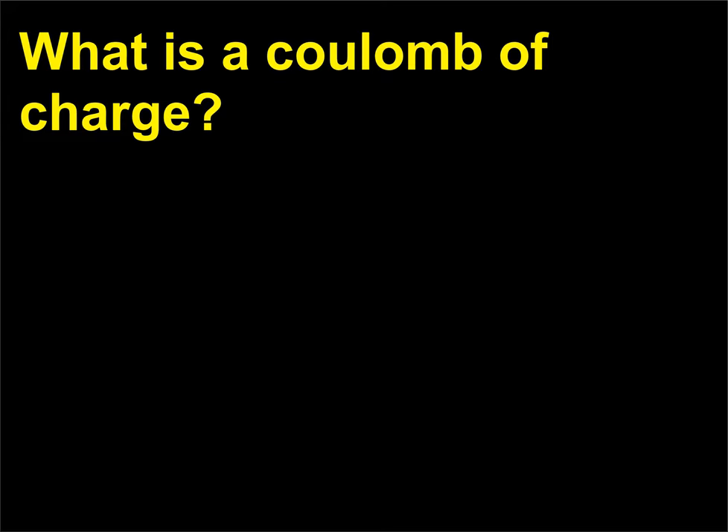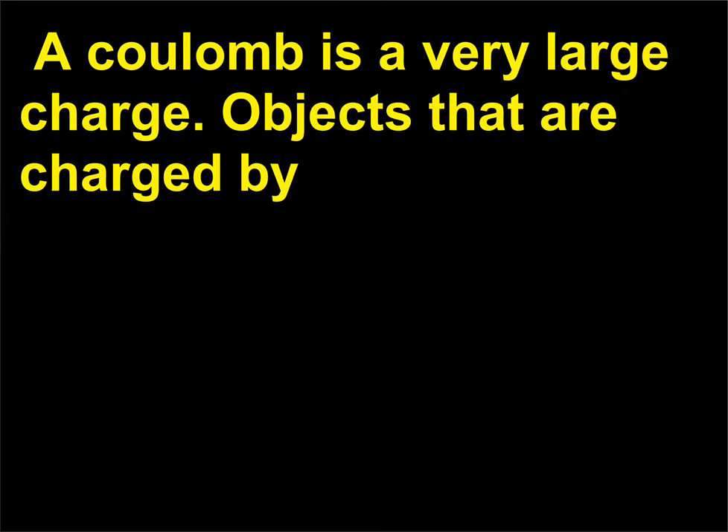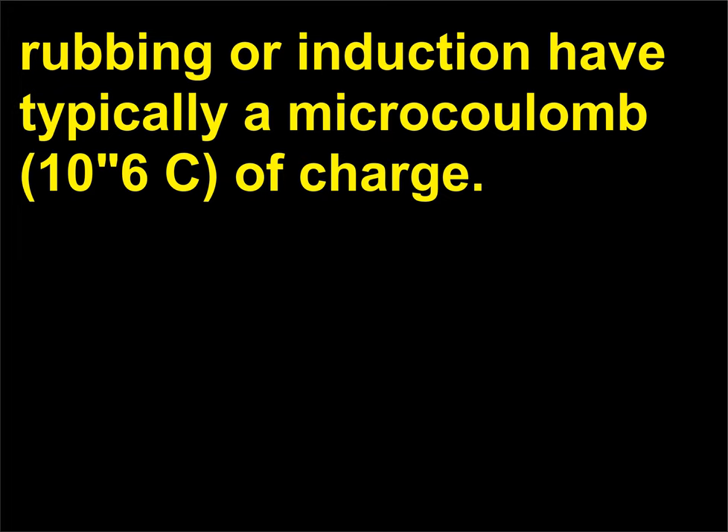What is a coulomb of charge? A coulomb of charge is equal to the charge of 6.24 × 10¹⁸ electrons (negative) or protons (positive). A coulomb is a very large charge. Objects that are charged by rubbing or induction typically have a microcoulomb (10⁻⁶ C) of charge.